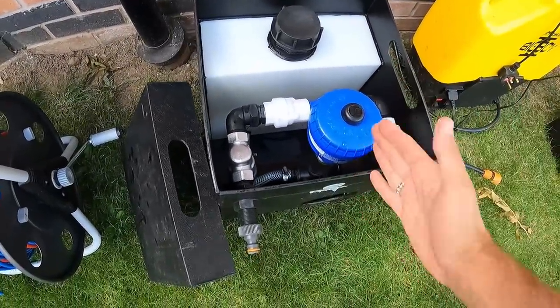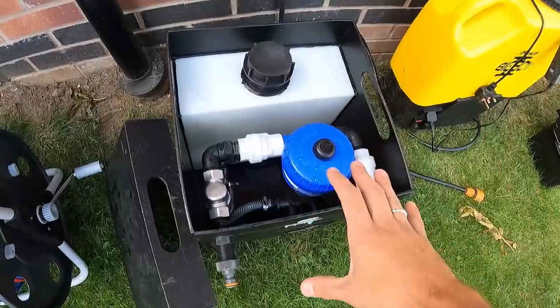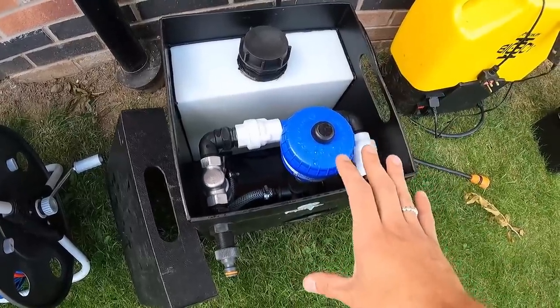This dosatron setup will set you back around £700 to £800, but I highly recommend it. One important note: this is for biocide only - don't put bleach through it. It's for biocide for roof cleaning, render cleaning, driveway cleaning, and sanitisation. One of my favourite bits of kit I own.